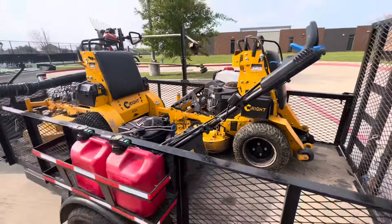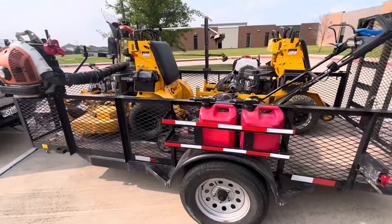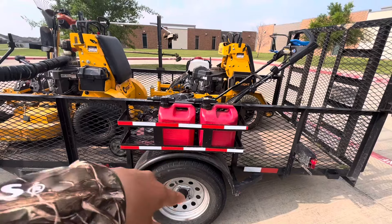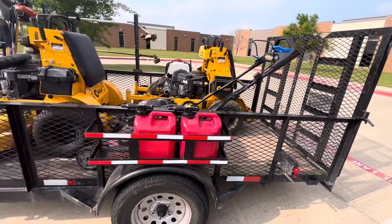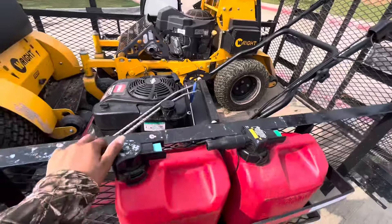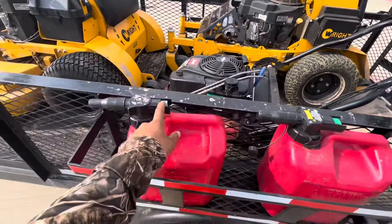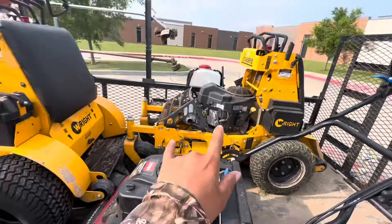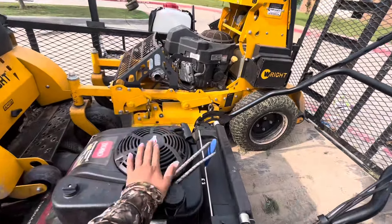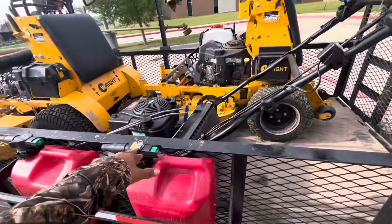I would really recommend going with a trailer that has side rails over one without, because mulch will go flying out otherwise, and it lets you take on bigger landscaping jobs. This trailer carries about four yards of mulch at full capacity. These two racks were added this year — one carries my mixed gas and the other is for blowers and trimmers.